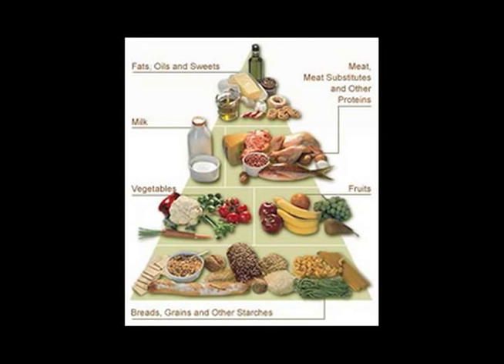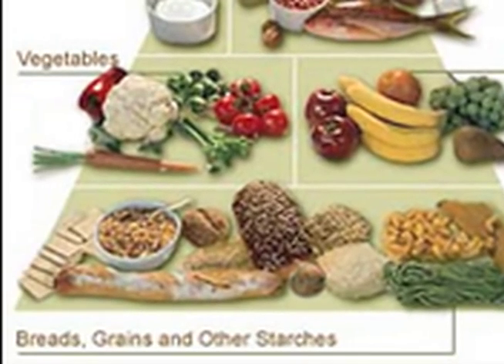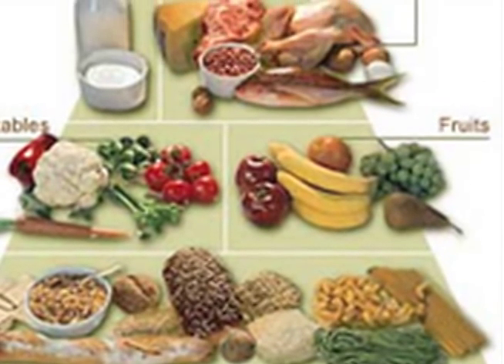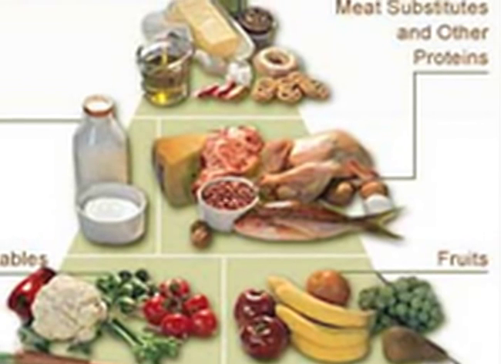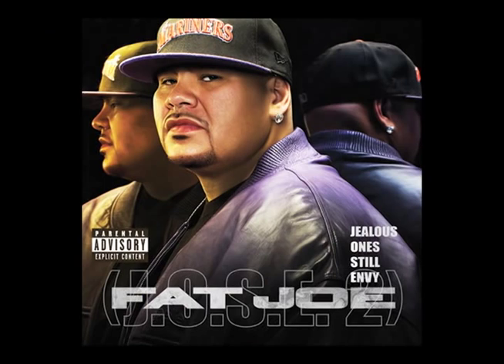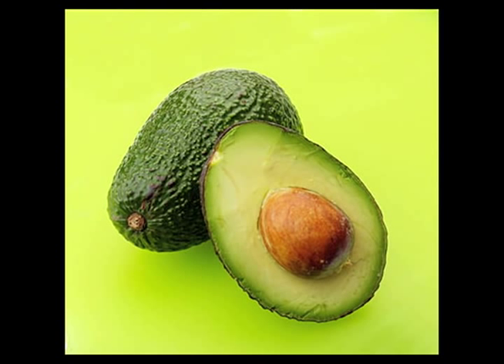Now that we've talked about what a cardiac diet is, let's talk about what foods are included. Things like leafy green vegetables, nuts, seeds, fish, milk products, avocado, and olives are all good examples of foods that you should eat. These types of foods contain good fat, or in scientific terms, polyunsaturated and monounsaturated fats.